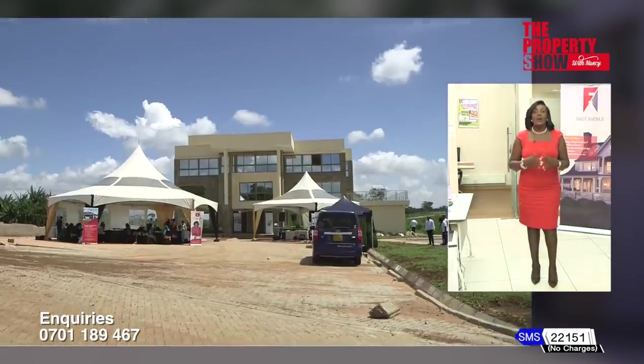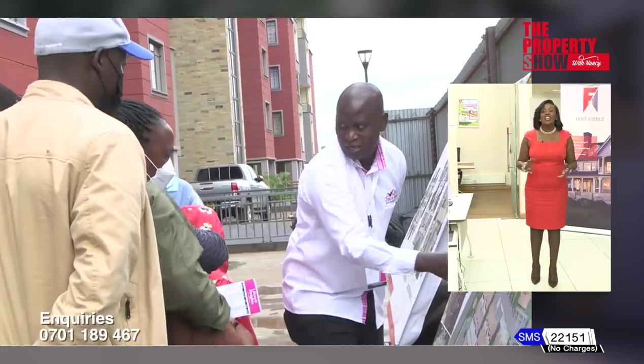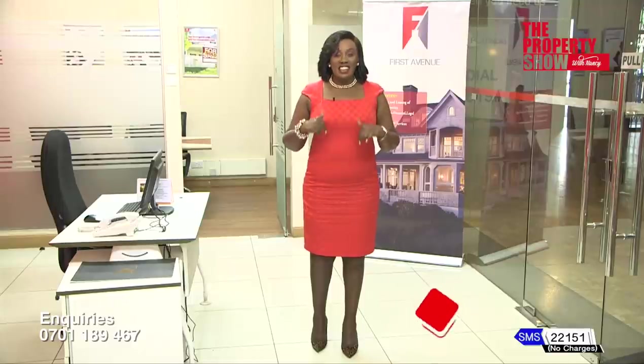Are you hosting a product launch, open days, bus tours, expos, activations and events in the real estate sector? This segment is for you — just give us a call and we'll feature the event right here.